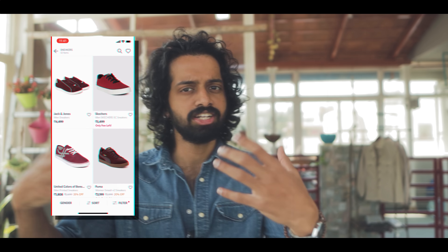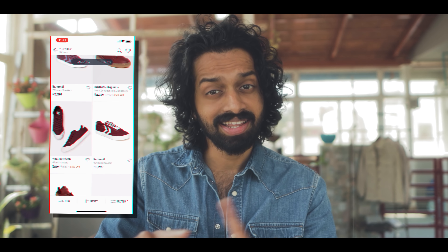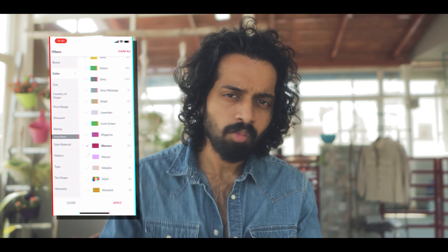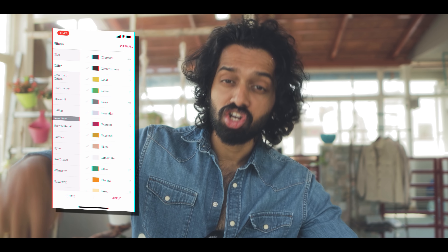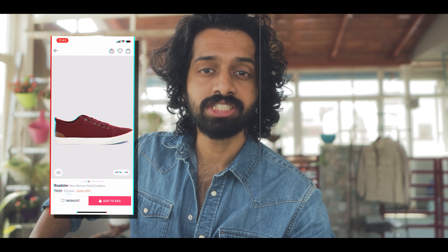With the denim shirt and the pant, we need a pop of color — a pair of burgundy sneakers. The denim is blue and the jeans are white, which are muted colors. At the same time, we need to create an experimental vibe, and the burgundy sneakers do exactly that. These are Roadster sneakers for 1299 rupees — the link is in the description.